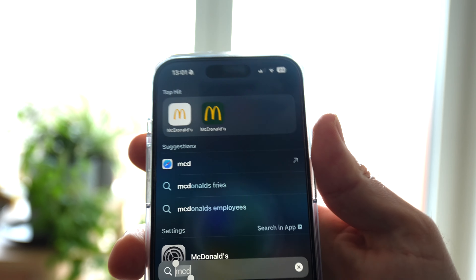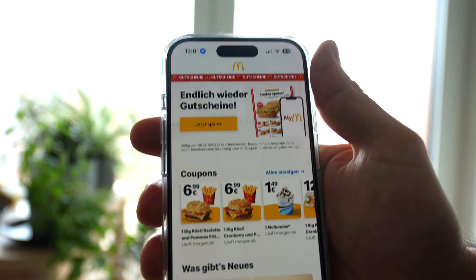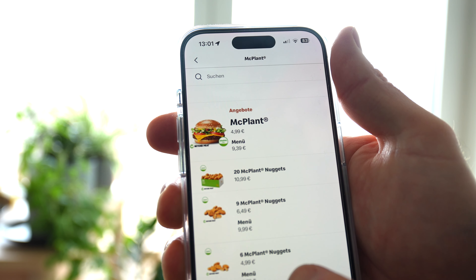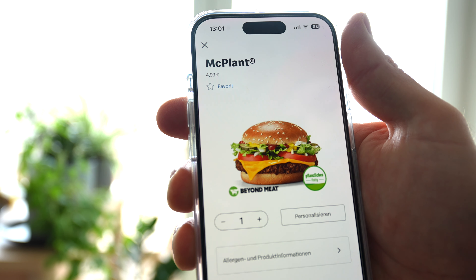For all of you non-German speakers, there is an app you can download. However, the app is in German, but it's pretty easy to figure out. The other caveat is that you need to be on the European App Store in order to download it.